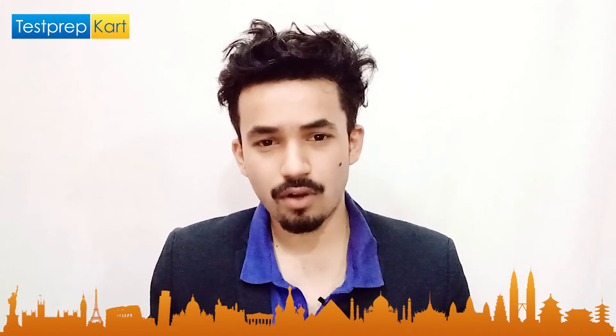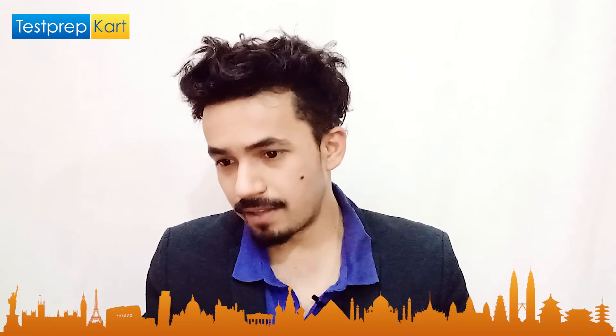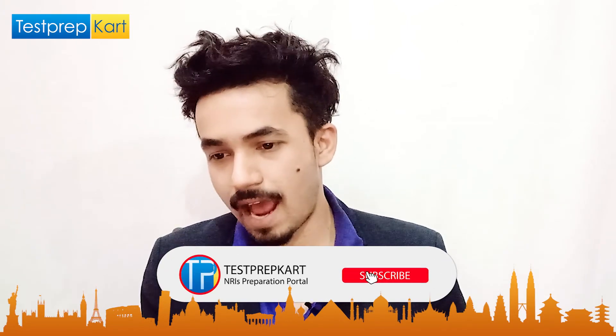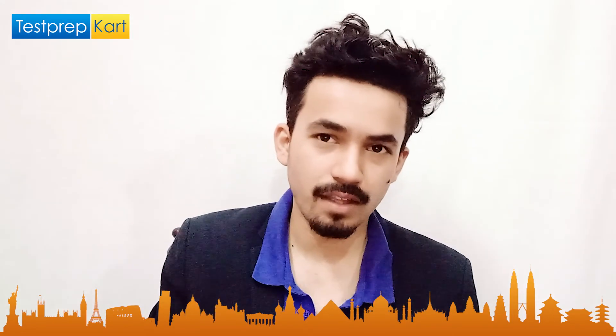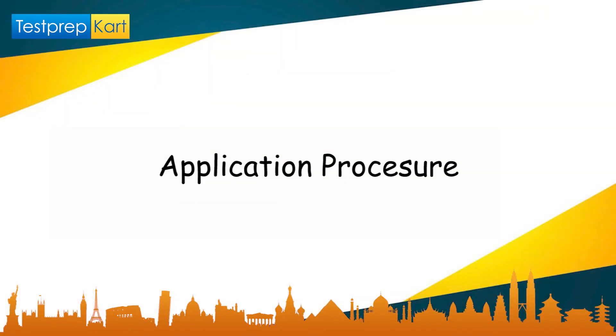For the cutoffs in bachelor's courses: for B.Plan in OBC-NCL category, the opening rank was 1,555 and closing rank was 1,877 in round one. For EWS category, opening rank was 712 and closing rank was 758. For open/general students, the opening rank was 2,441 and closing rank was 4,246. For B.Arch in OBC-NCL, the opening rank was 639 and closing rank was 1,420. Detailed cutoffs by course and category are available at www.spabhopal.ac.in/home.aspx.